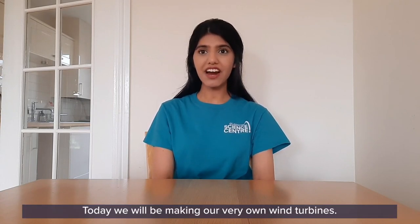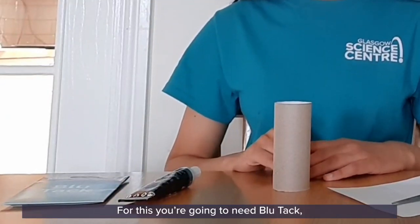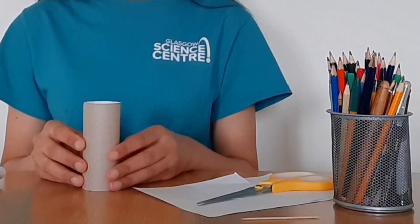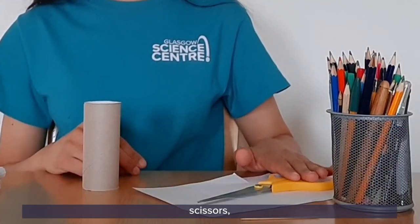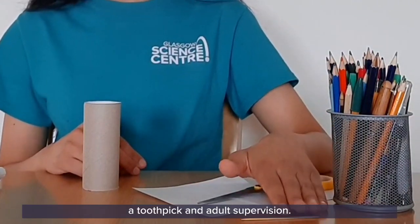Today we will be making our very own wind turbines. For this you're going to need glue tacks, glue, a toilet roll or kitchen roll tube, paper, scissors, coloured pens, pencils or paints, a toothpick and adult supervision.